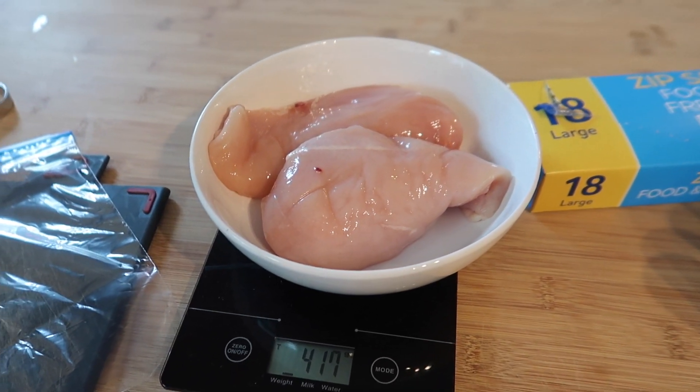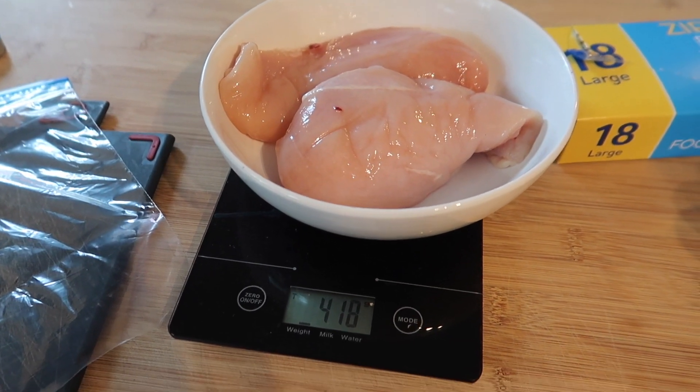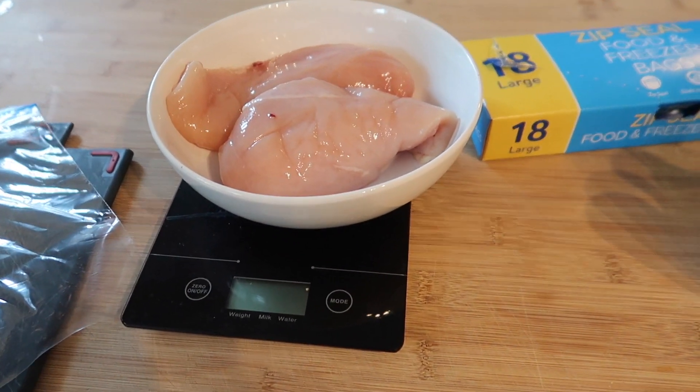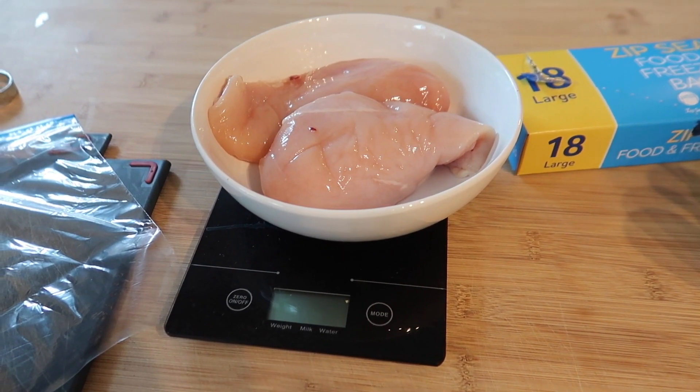I'm aiming to do 10 chicken breasts — five days in the week, five meals. Then we are going to roast some vegetables and pop everything into tubs. Basically we're meal prepping lunches for the week so they're nice, healthy, and high protein.